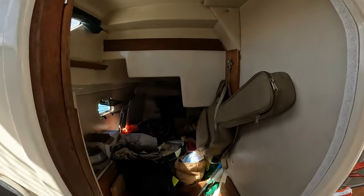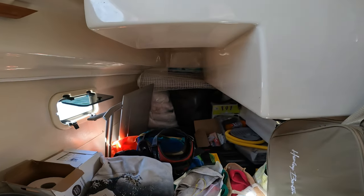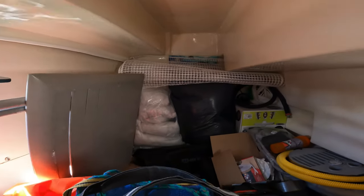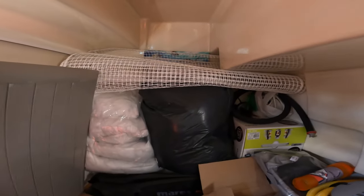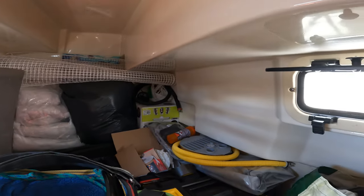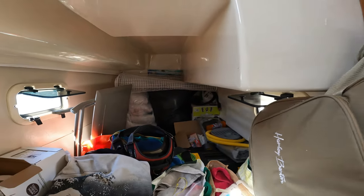Going to the aft cabin, which at this point is just storage for us - it's looking much better than it was just a couple of weeks ago. Once it's sorted out it will be a very comfortable additional sleeping space.